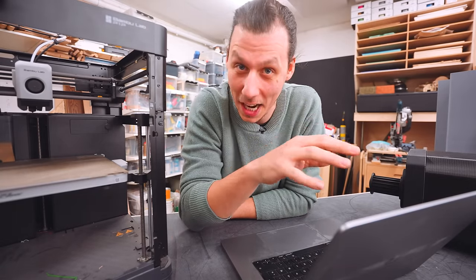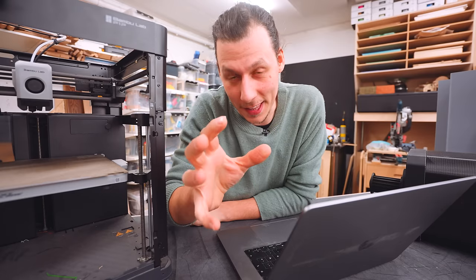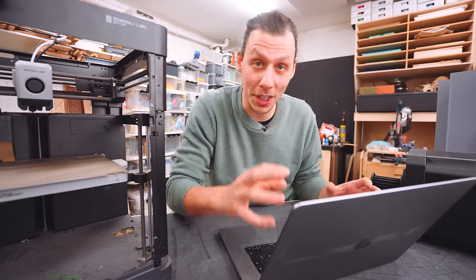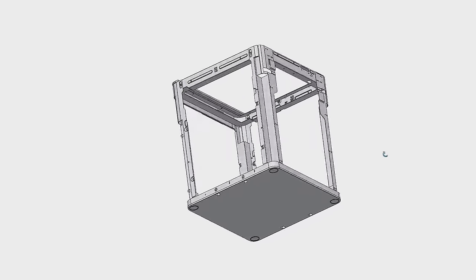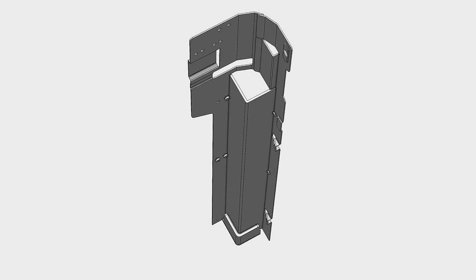I want to show you something to give you a better understanding of the scale of this thing. This is the 3D model I spent the last couple of weeks modeling. Although at first glance it might look like a regular P1P frame, there are a lot of differences made to give us a fighting chance to not only print it, but assemble it and have it be strong enough for an exhibition. This whole model is based on the 3D file that Bambu provides — you can download it if you want to customize the side panels or an enclosure. Naturally, the first thing I did after importing it was scale it up by 520%.